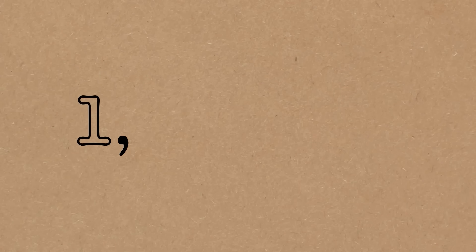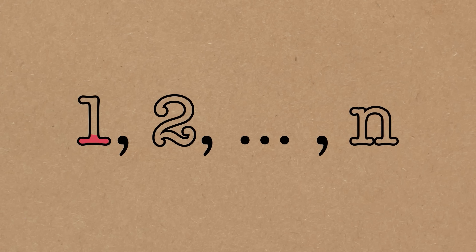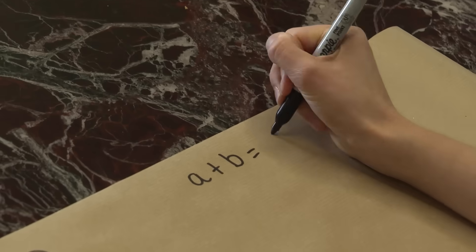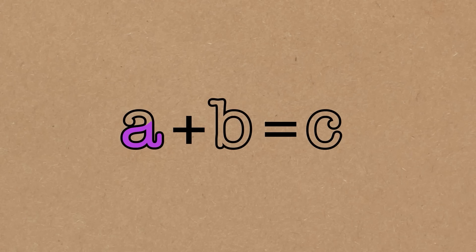We're going to start with the numbers from 1 up to n. Our challenge is to colour these numbers in a way that there is no a, b and c of the same colour with a plus b equals c. Two of these can be the same colour, as long as not all three are the same colour.